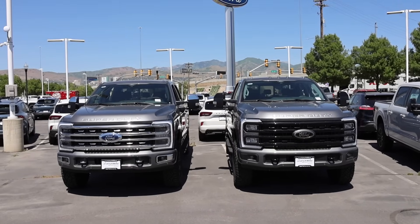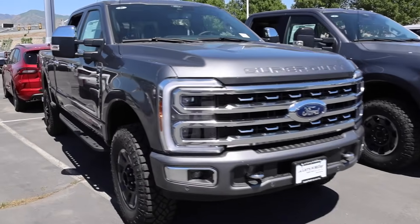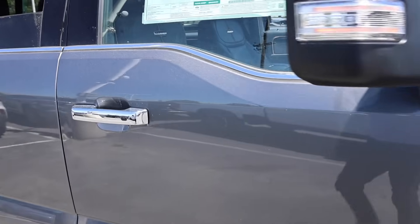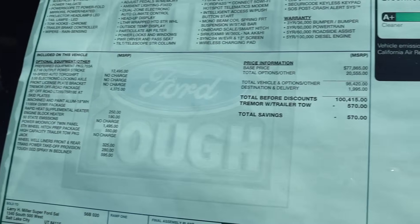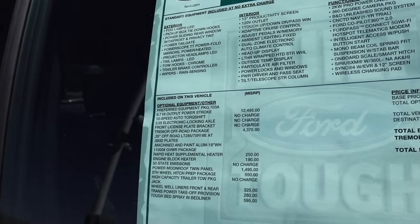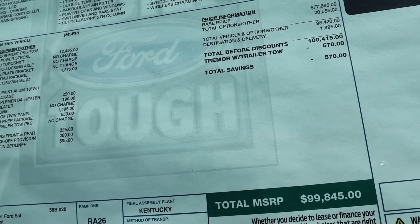I think you guys are kind of getting my drift here. If you're going to order a truck, make sure you do side-by-side comparisons of pricing for the trim levels. On this Platinum, here are all the options — it's $20,000 worth of options. The diesel is included in there, and you can always deduct that because the diesel is going to add value long-term on this truck.